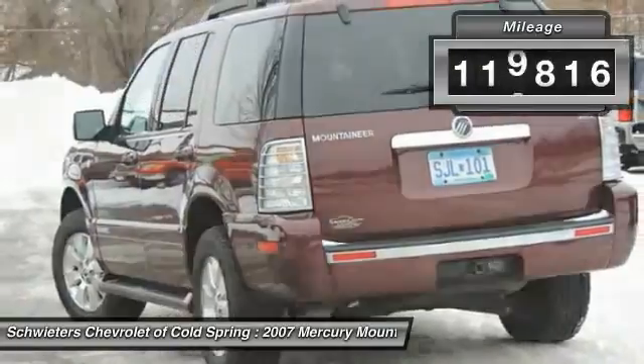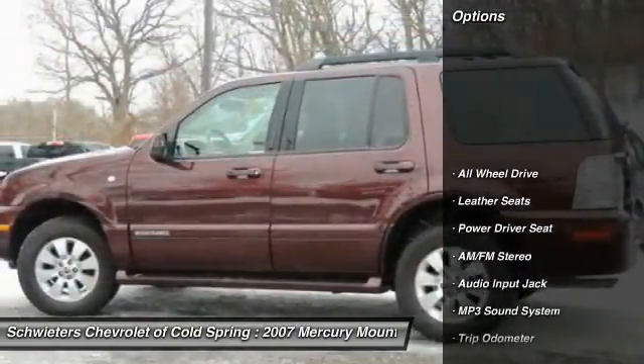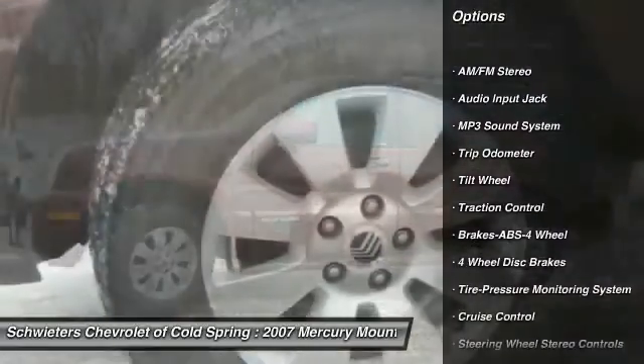This vehicle has less than 120,000 miles. Here are some of this vehicle's great options: anti-lock braking system, traction control, all-wheel drive, third row seat, power steering.